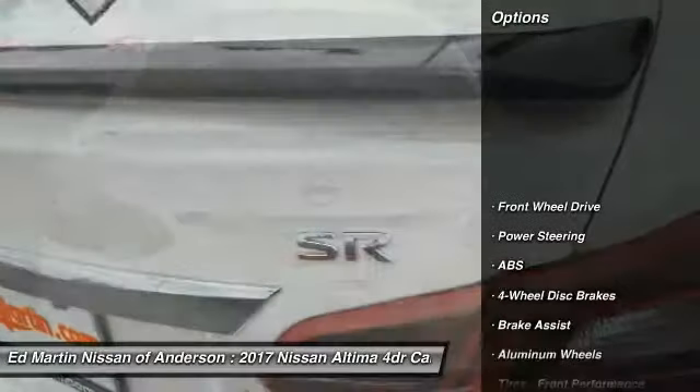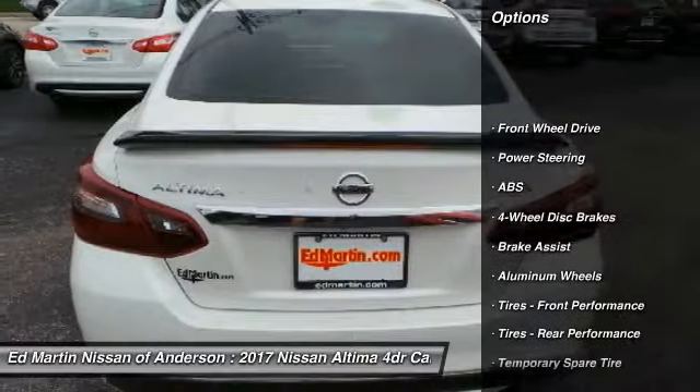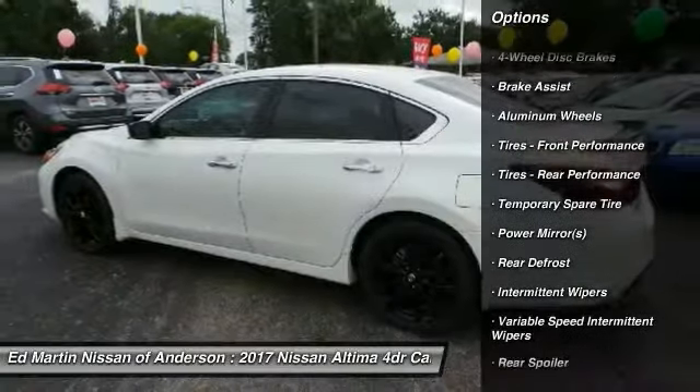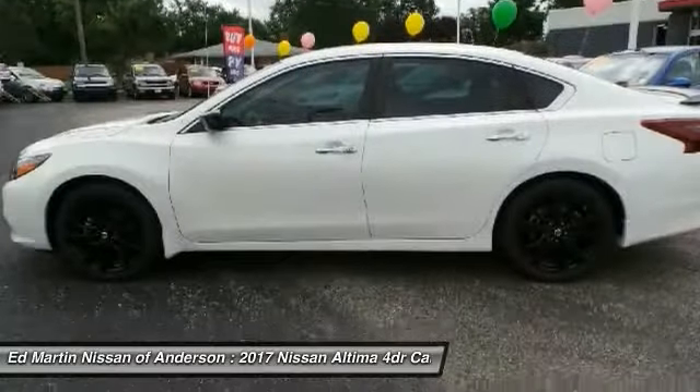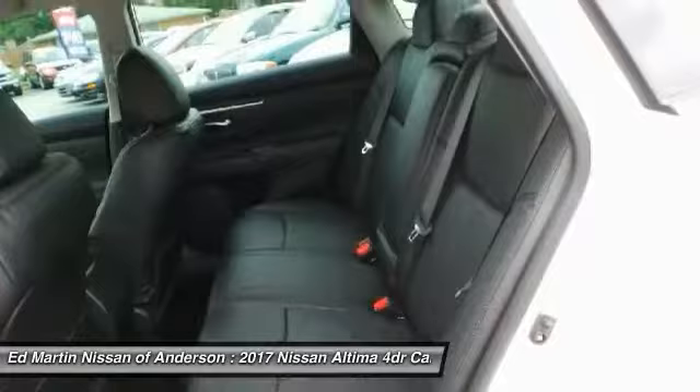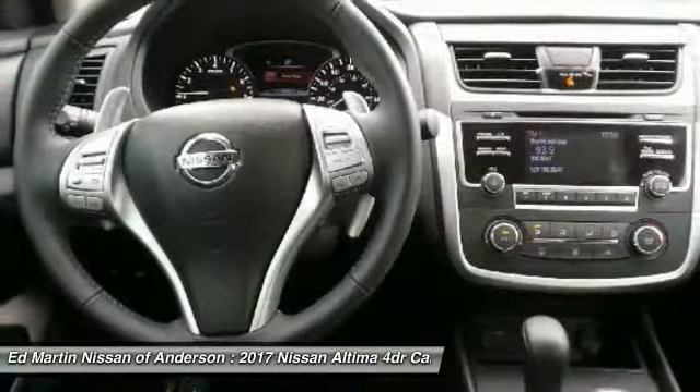Here are some of this vehicle's great options: traction control, keyless entry, anti-lock braking system, stability control, steering wheel audio controls, leather-wrapped steering wheel, Bluetooth, power steering, driver airbag, adjustable steering wheel.